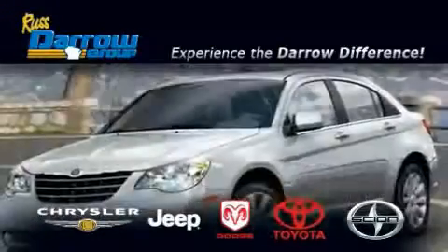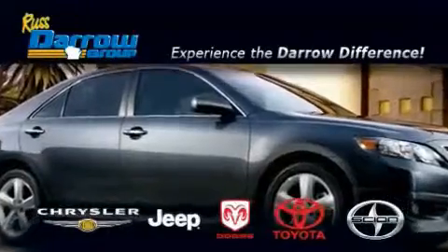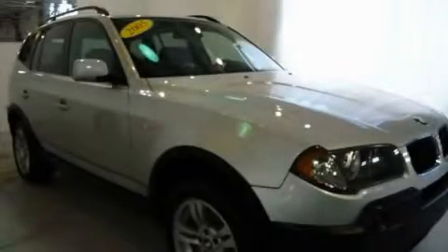Another fine vehicle offered by Rust-Aero Toyota Scion Chrysler Jeep Dodge West Bend. This is a 2005 BMW X3, a drive in shape that provides endless luxury.